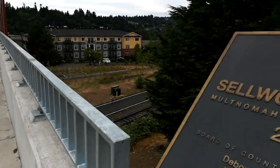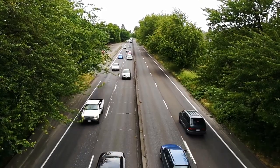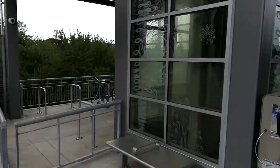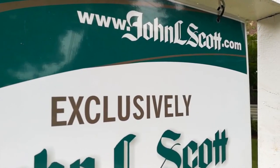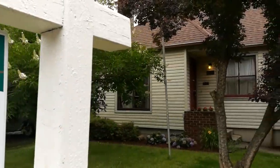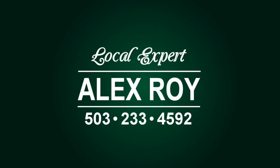You'll always have easy access to other parts of town via the Sellwood Bridge, Laughlin Boulevard, and the new MAX line. So put the power of John L. Scott Real Estate to work for you. As a local expert in southeast Portland, I'm looking forward to showing you this home. I'm Alex Roy, professional realtor, working hard for your success.